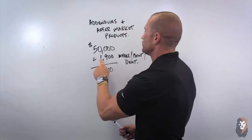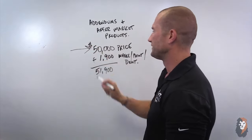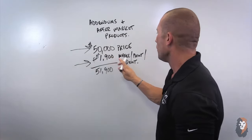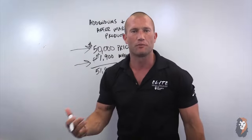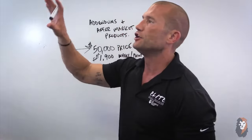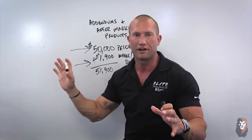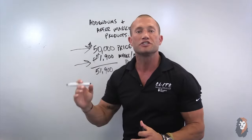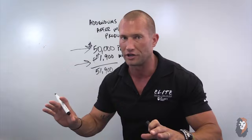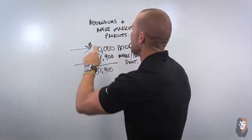So this is going to be a $50,000 price tag — that's the car. Now I added a $1,900 wheel, paint, and dent aftermarket. A lot of vehicles on used car lots right now will say $50,000 and then $997 or $9,997 for something. Some of it will say market adjustment, which I covered in the last video — that's just the market, there's nothing you get with it. This is an aftermarket: an aftermarket means there's actually a product attached to it.